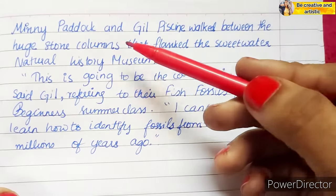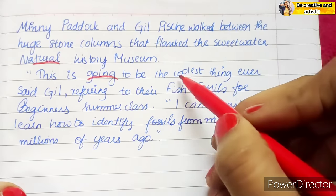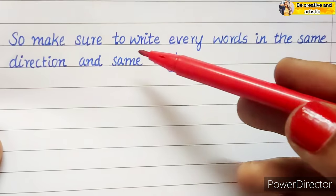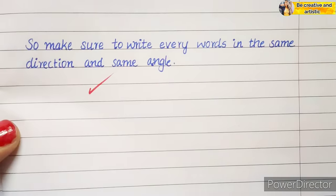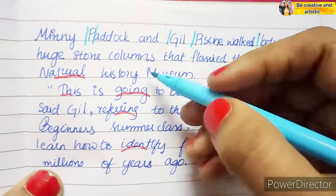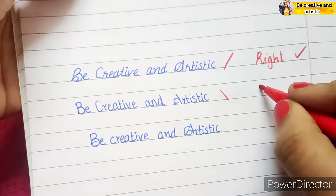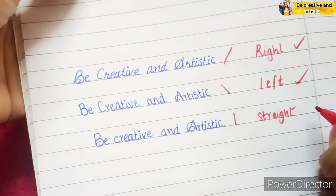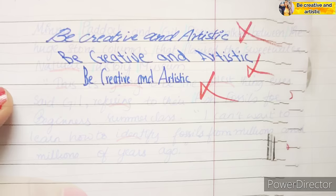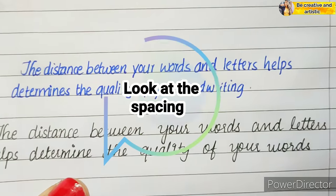Number one: check the alignment. Do your words tend to be written on an upward or downward angle? Do they overlap with lines on the page? Make sure to write each and every word in the same direction and same angle. Number two: look for a slant. Everyone has a different slant for writing — some prefer the right side, some the left, and some write straight. A slight slant is typically not a problem, but too much of one can make reading difficult, so keep your slants consistent and clear.